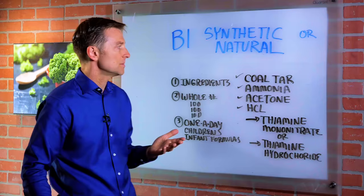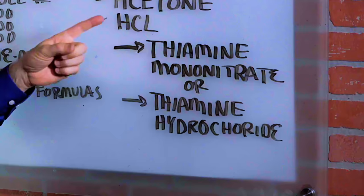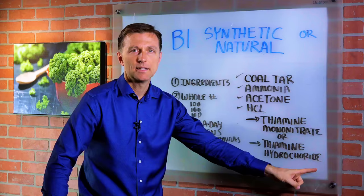Synthetic B1 is made from coal tar, ammonia, acetone, hydrochloric acid, and some other chemicals. It's not the same as natural. Thiamine mononitrate or thiamine hydrochloride is the name of the synthetic B1.